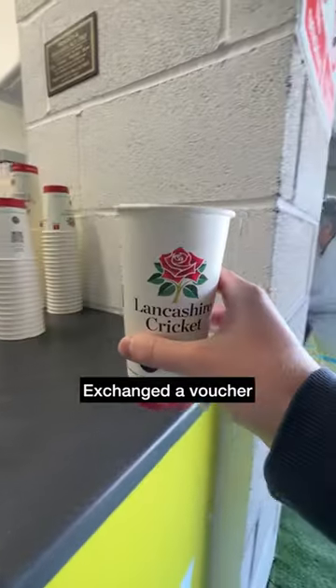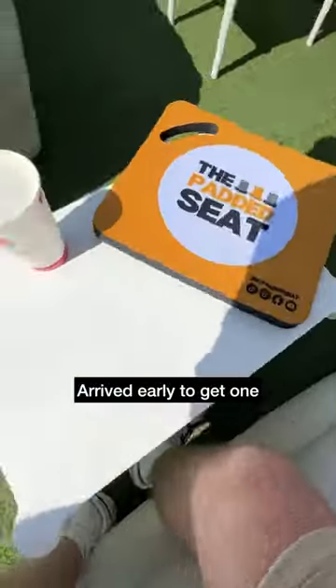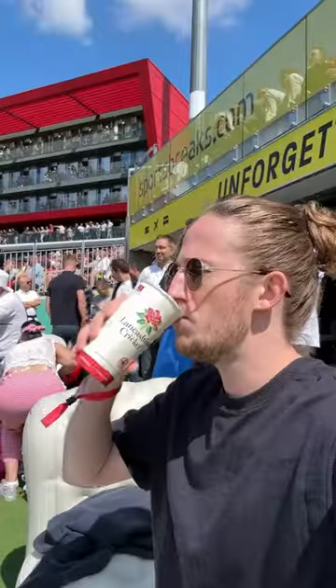Exchanged the first voucher for a drink, then back to the terrace and to an inflatable sofa. Really comfortable — if you want one, best to arrive early.